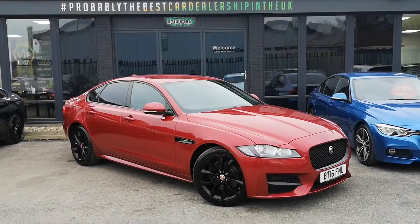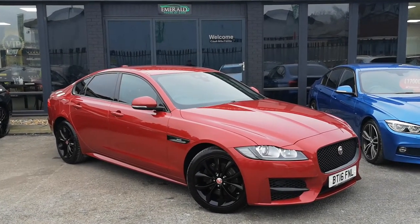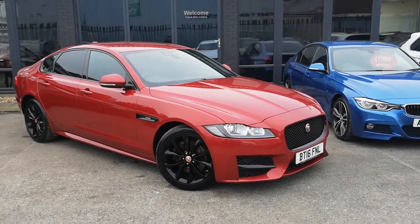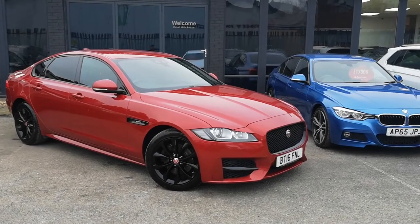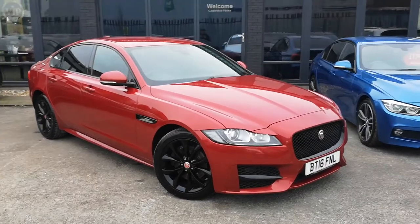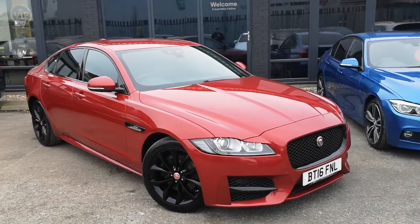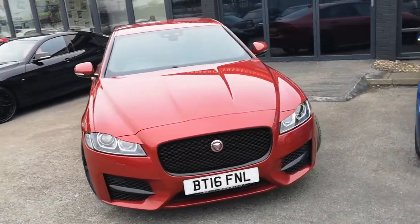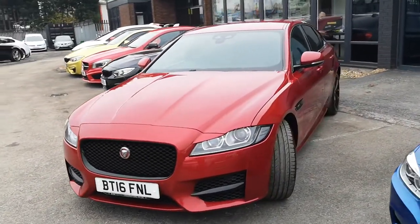Hello there guys, and welcome to this quick virtual walk-round of the incredible-looking and weirdly-named Italian Racing Red Jaguar XF Diesel. This is an absolute behemoth, and it is, of course, rear-wheel drive, and it is the R-Sport variant. It's also got the black pack on there, which includes the black wheels, black grille, black window surrounds, and black badging all over. It looks stealthy, it looks sporty, it looks aggressive, and it drives absolutely phenomenally.